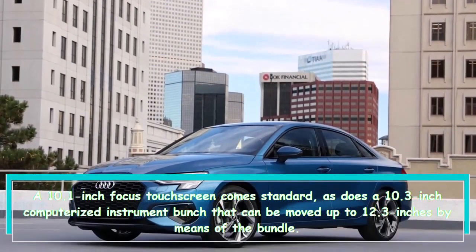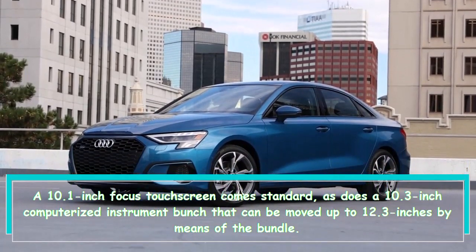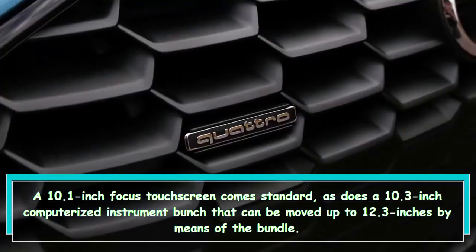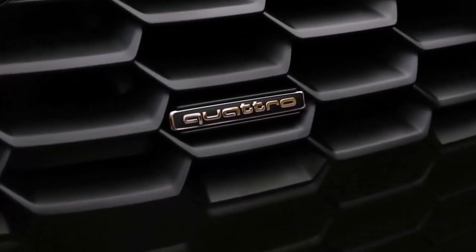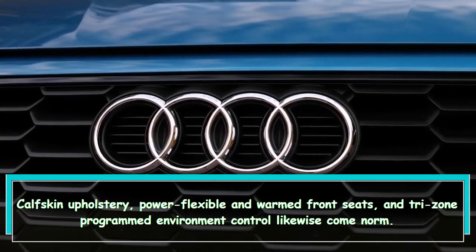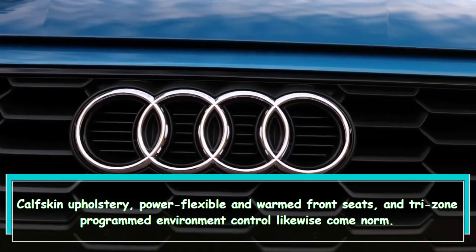A 10.1-inch touchscreen comes standard, as does a 10.3-inch digital instrument cluster that can be upgraded to 12.3 inches via a package. Leather upholstery, power-adjustable and heated front seats, and tri-zone automatic climate control also come standard.